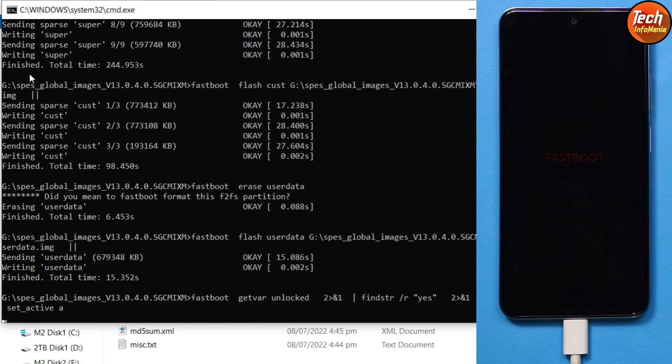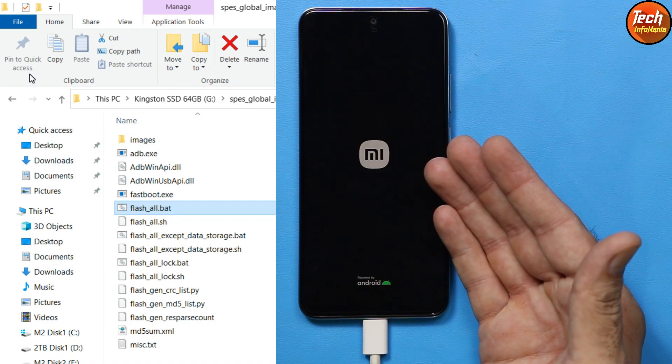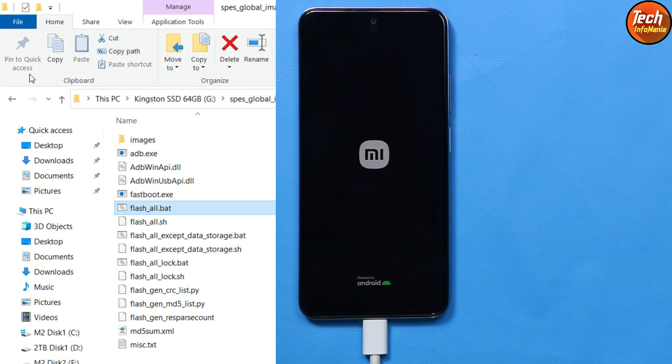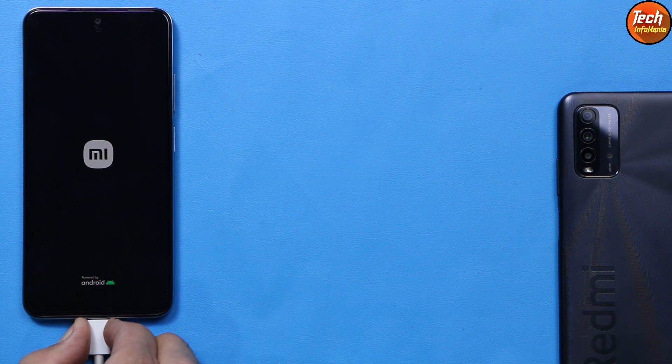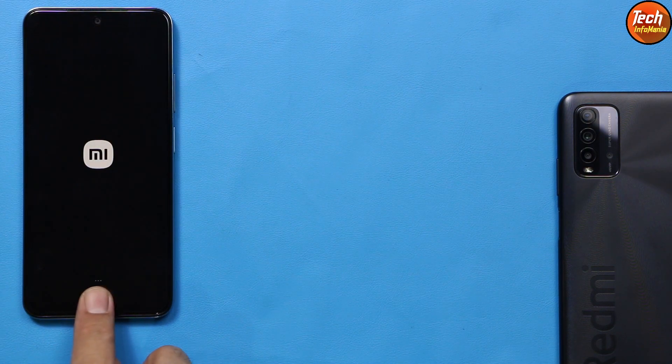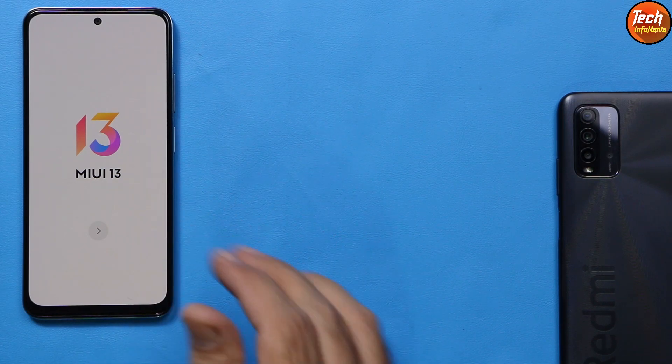Flashing is almost done. After flashing completes, the black command window will close automatically and the device will restart automatically, booting into stock Android version 12. Flashing is done — the device auto-restarted and the command window closed. Disconnect the cable from the mobile phone and wait for the first boot, which may take one to two minutes. The first boot took less than a minute and the setup/welcome screen appeared.